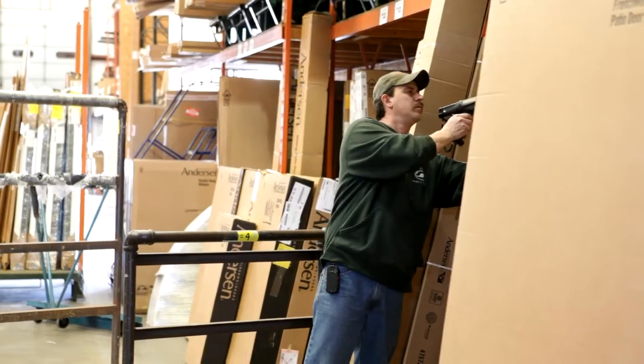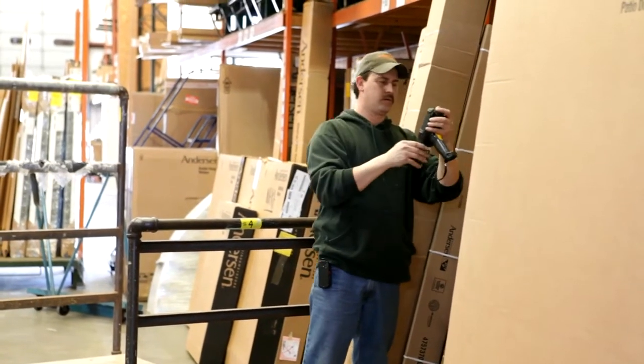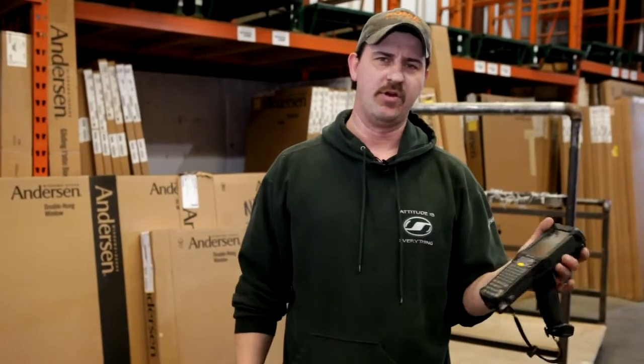Out of one to ten, it's probably a ten. We used to fill out our paperwork with locations of windows, then I would turn them into data processing and they would put it in the computer. Doing it that way I could lose the paper. With the gun it just automatically goes in the computer. There's no transfer from A to B with paperwork — everything's just done in one step of scanning everything into location.